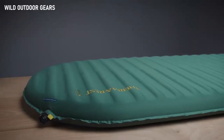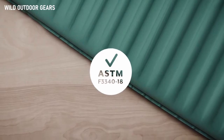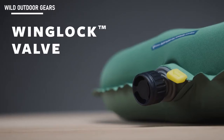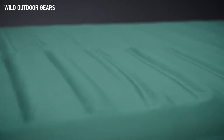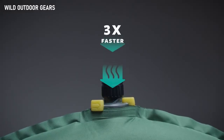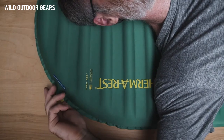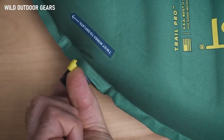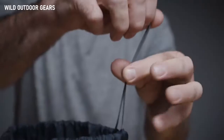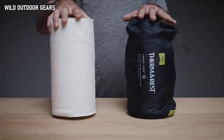Like all Therm-A-Rest pads, it has been tested according to the ASTM R-value standard. The Trail Pro features our wing lock valve to make inflation and deflation a breeze — inflation is three times faster thanks to a larger opening and one-way check valve. To deflate or bleed air to your desired level of support, a simple twist of the wings allows air to escape. When it's time to break camp, the pad easily fits into the included stuff sack.